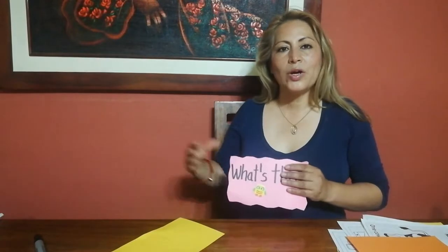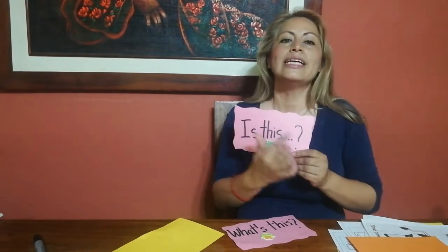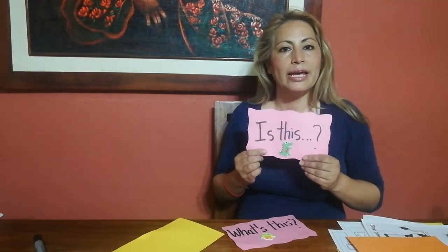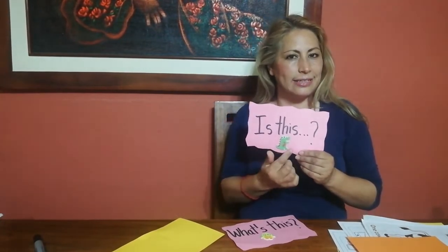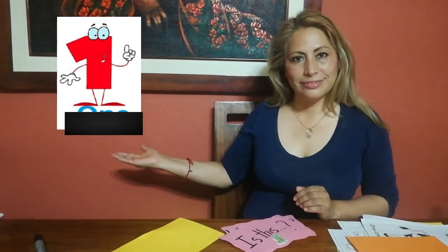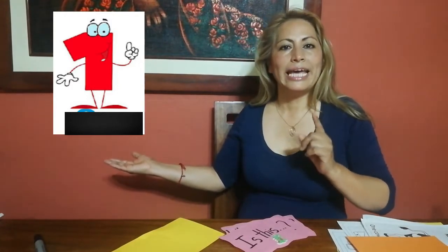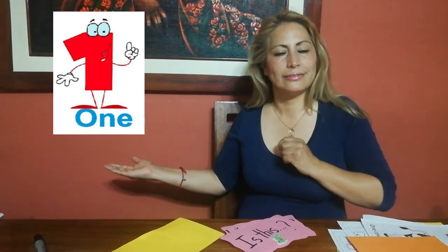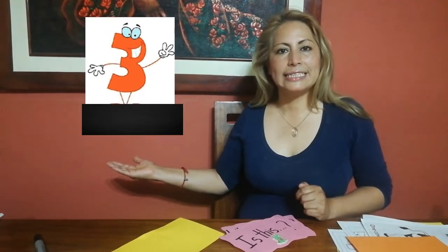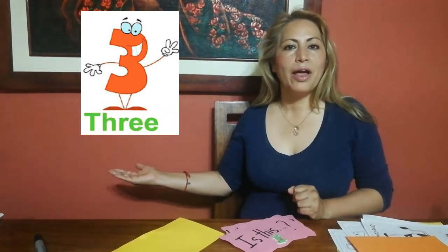Now we are going to work with our friend. Do you remember our little friend who always wants to know if you're paying attention? Pay attention. Is this number two? No, it isn't. But it's number one. Is this number one? No, it isn't. But it's number three.